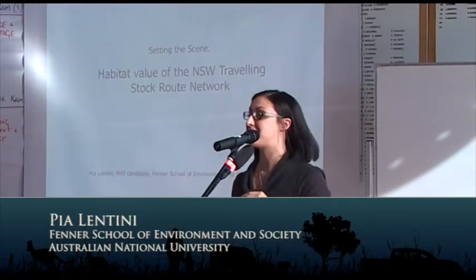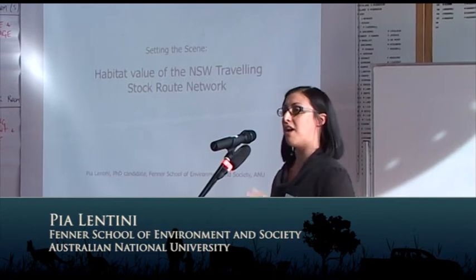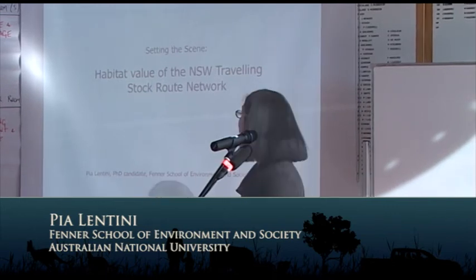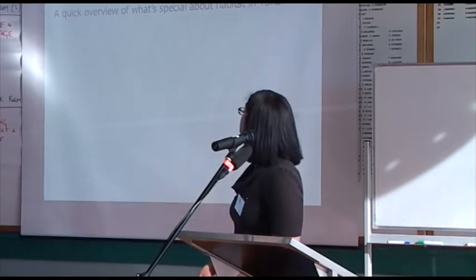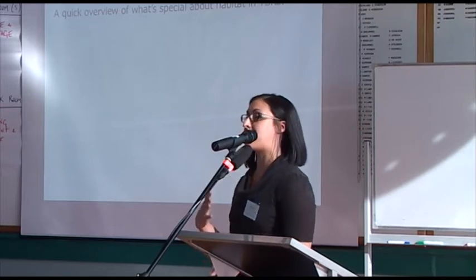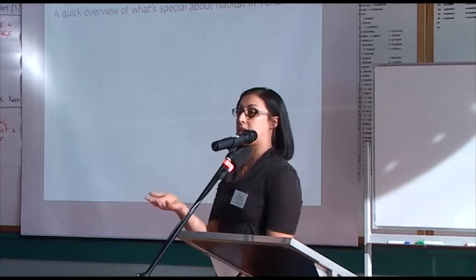Hi everyone. I'm here to set the scene with regards to the habitat value of stock routes, hopefully in 10 minutes, and I hope I'm not preaching to the converted too much. To begin with, I'd like to start with the four key things that I think make stock routes special with respect to habitat — what makes them more special than, say, a national park or a paddock.